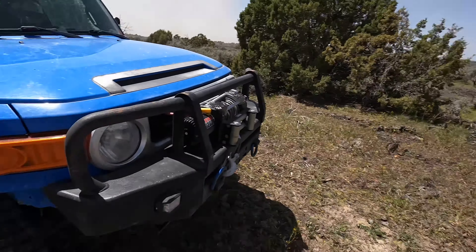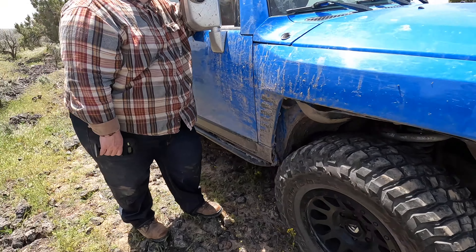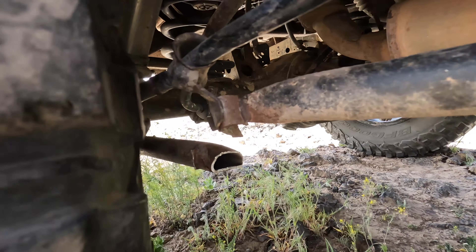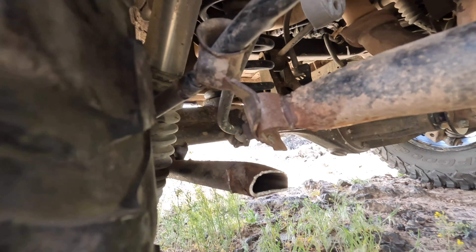It looks like we got a little bit of trail damage here. Unfortunately Jesse and his FJ broke a lower control arm — broke it in half. So we're out here in some very, very windy, dusty storm conditions, calling around trying to find a solution to the problem.